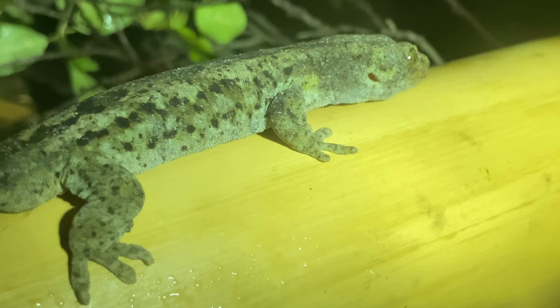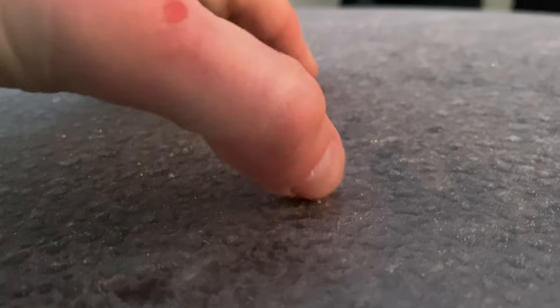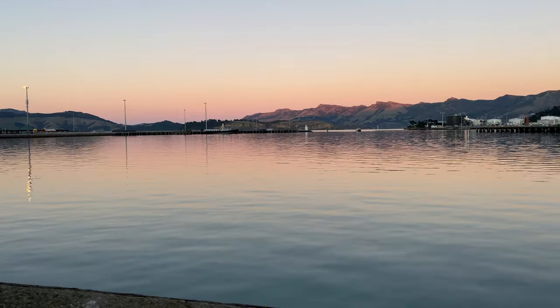These are some of the rarest geckos in the world and I have a permit to keep them in captivity. It's currently winter here in New Zealand — I'm in the South Island and it's super cold. We've got snow, ice, and frosts, so these geckos are not super active. It's 10 degrees today, so it's not really a day in the life — this is more of an inspection day and I'm going to walk you through it.